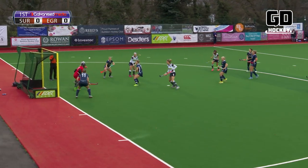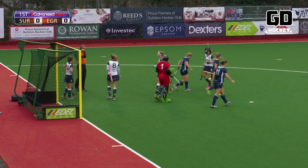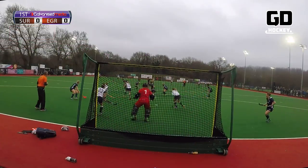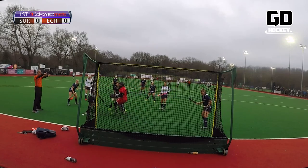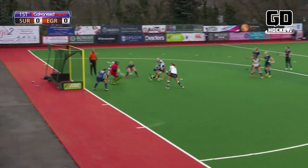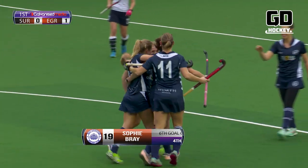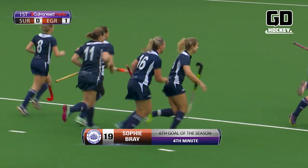A penalty corner comes in — early pressure for East Grinstead — and another penalty corner for a high ball off the keeper as the shot comes in. Heesh plays it up and the reward is given. Another chance for East Grinstead. They switch the other way and the deflection from Sophie Bray in front of Heesh gives the keeper no chance.